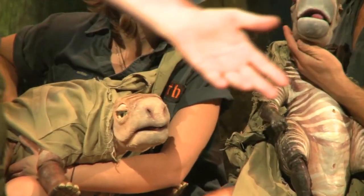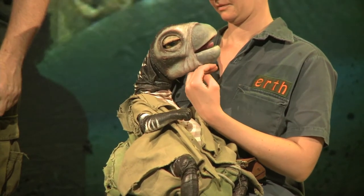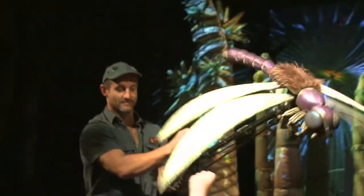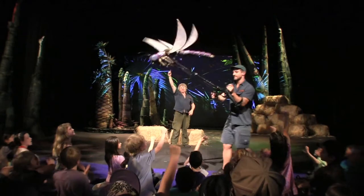These babies have very special teeth in the back of their mouths to help them chew their food. This is called a larva naiad. This is what dragonflies look like before they become dragonflies.